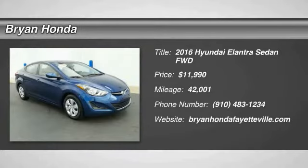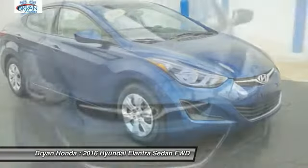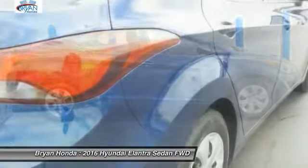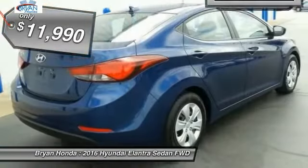Come test drive the 2016 Hyundai Elantra. The Elantra boasts the most interior room in its class and gets an exceptional 35 miles per gallon. With its luxurious standard features, the Elantra is an easy choice and is priced below $15,000.